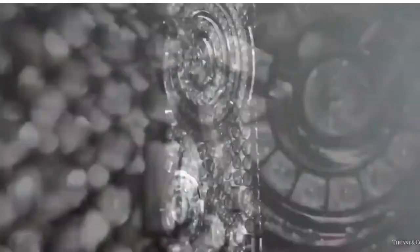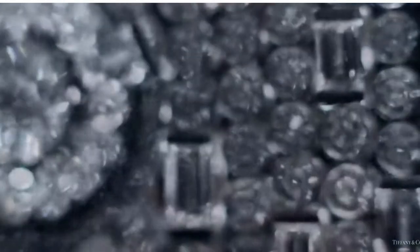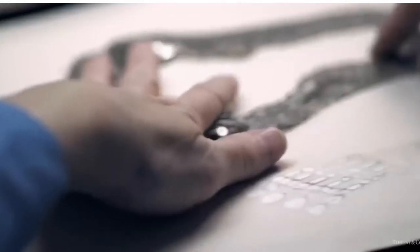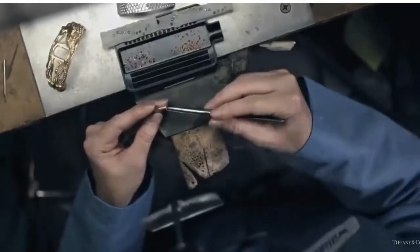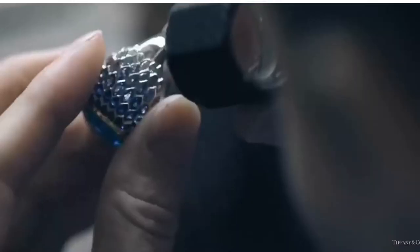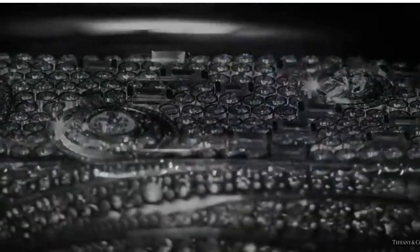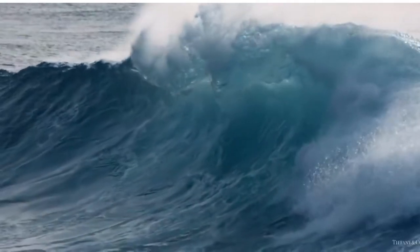Discover the breathtaking jewels of the 2015 Blue Book. These masterpieces capture water's energetic and fluid soul and honor the sea as the ultimate source of life and beauty. The approach to this 2015 collection treated each piece as individually special. The art of the sea is so inspiring, so mesmerizing — when you look and dive down into the sea, you find the most beautiful objects, the most beautiful parts of nature, the most beautiful animals and textures.